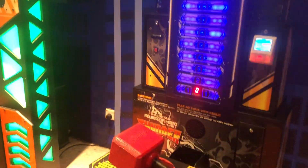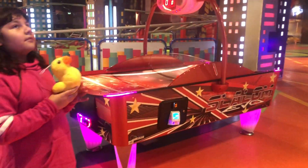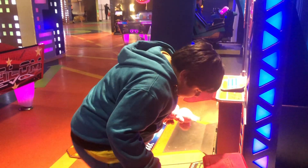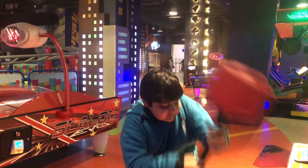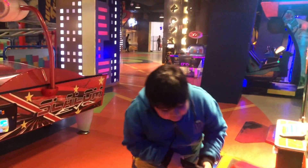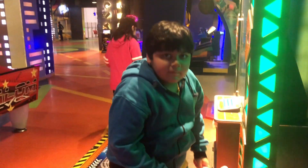I wonder what this game does. There's a bunch of games here. Yeah, like and subscribe and hit the notification bell to see what other videos I make. We smack and smack. No prize. It looks kind of cool.